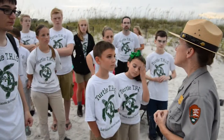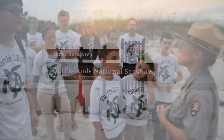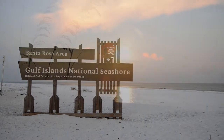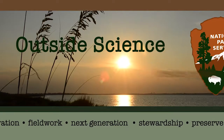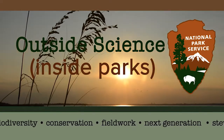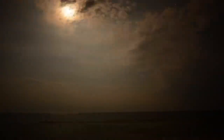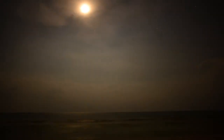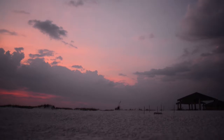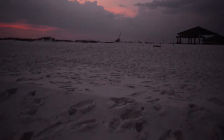TURTLE THIS stands for Teens Helping in the Seashore. We're at the dog beach on Pensacola Beach, waiting for a turtle nest to hatch. Light pollution is a big deal to a baby turtle because they rely on moonlight to get to the ocean, and lights from hotels and streetlights distract them — they end up going into roads and houses and being killed by predators and cars.